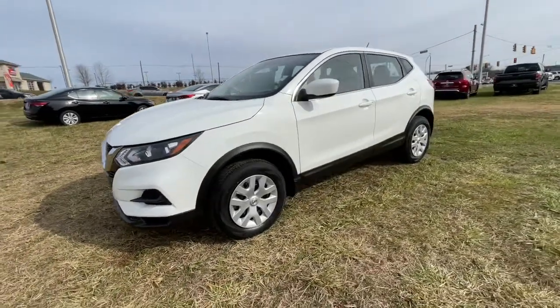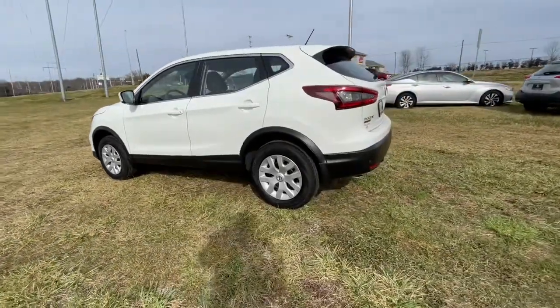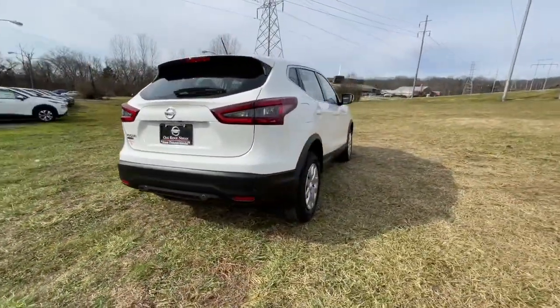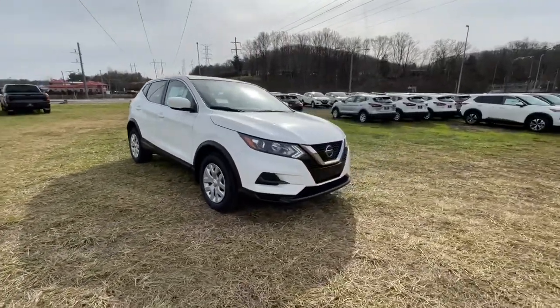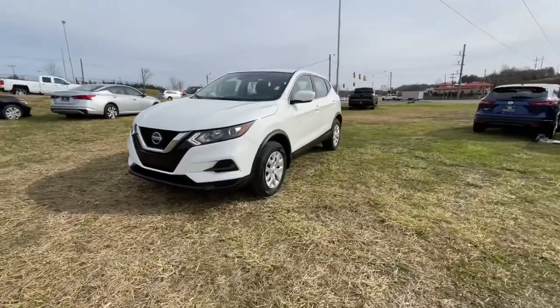You just found the 2020 Nissan Rogue Sport. Style, security, and efficiency blend beautifully in this Nissan Rogue, the handsome, family-friendly compact SUV that offers standard driver-assist safety features and a smooth, responsive ride. Comfortable and capable, this sporty four-door hatchback brings confidence along on every journey.